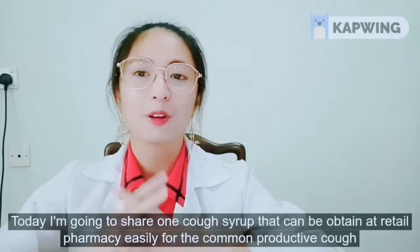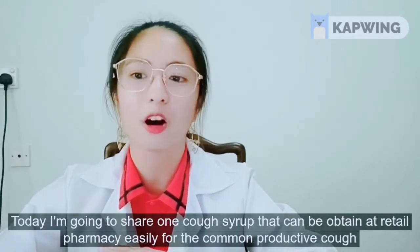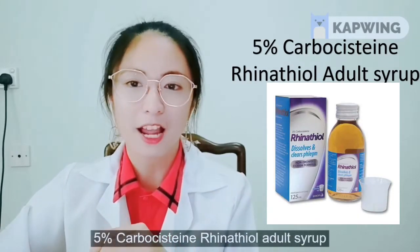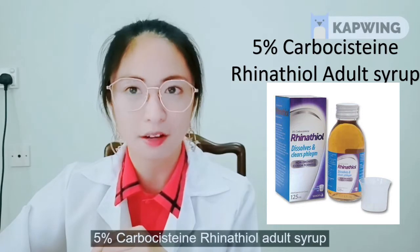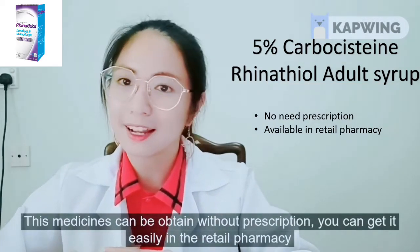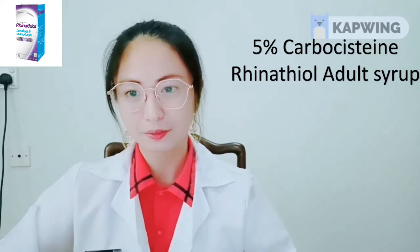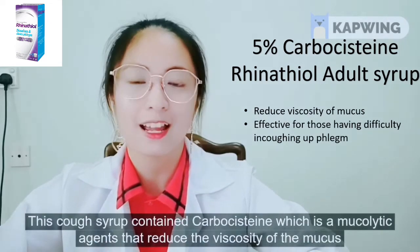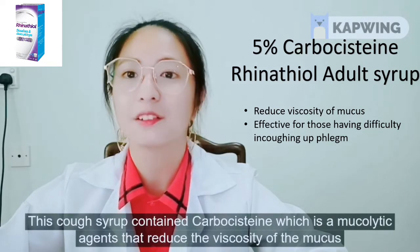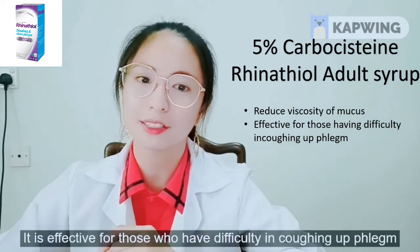Today I'm going to share one cough syrup that can be obtained at a retail pharmacy easily for common productive cough: 5% carbocysteine Rhinotyl adult syrup. This medicine can be obtained without a prescription. This cough syrup contains carbocysteine, which is a mucolytic agent that reduces the viscosity of mucus. It is effective for those who have difficulty in coughing up phlegm. This syrup can only be taken by adults aged 15 years and above.